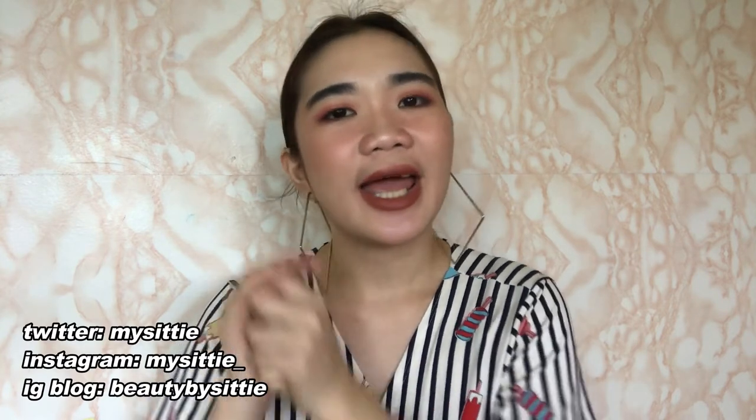Thank you so much for staying with me until the end of this video. I hope you found this helpful. If you did, please click the like button and subscribe to my channel if you haven't already. Follow me on Instagram — links are in the description box. I'll see you guys on the next one. May you all have clear skin and happy hearts. Bye!